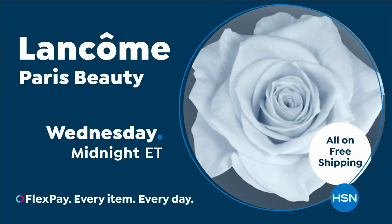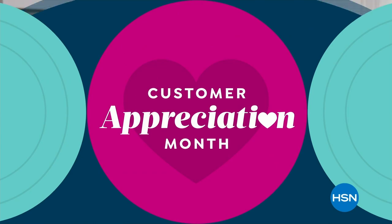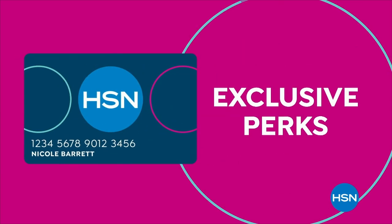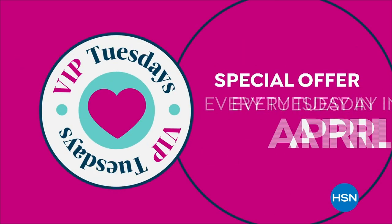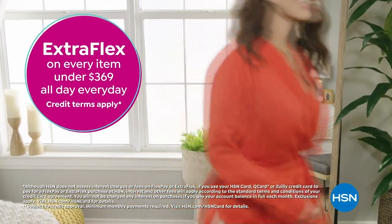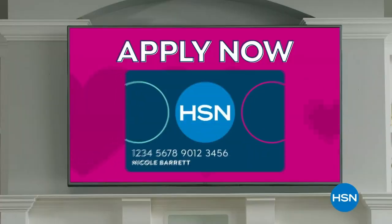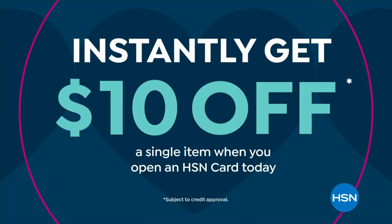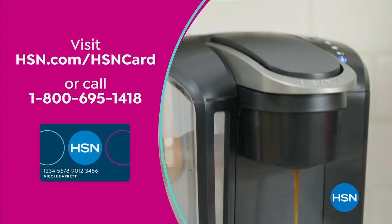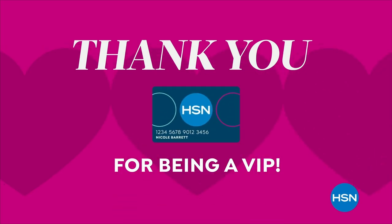It's Customer Appreciation Month — all about you. For the entire month of April, HSN card VIPs get exclusive perks like VIP Tuesdays with a special offer every Tuesday, plus extra flex on every item under $369 all day, every day, or VIP financing on many items. Not a card member? Apply now and instantly get $10 off when approved. Visit hsn.com/hsncard or call 1-800-695-1418.